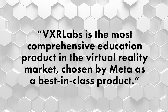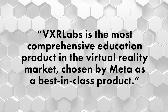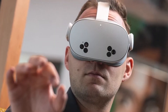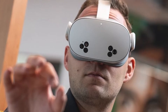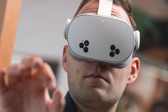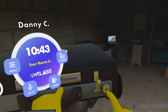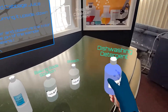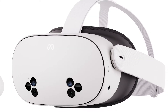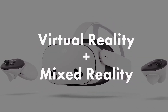VXR Labs is the most comprehensive education product in the virtual reality market, chosen by Meta as a best-in-class product. The Quest 3S headset is likely to be the best-selling headset ever for Meta due to its low price and its ability to use mixed reality. In true VR, students are completely immersed in a graphically created 3D world, but in mixed reality, they can see the classroom around them in addition to the augmented 3D lab.